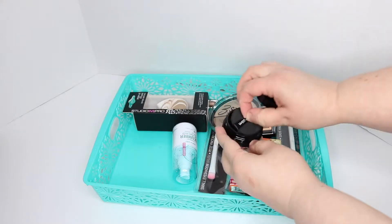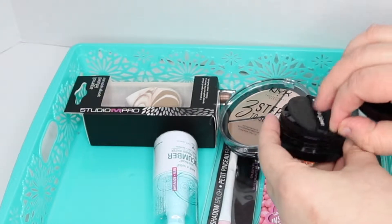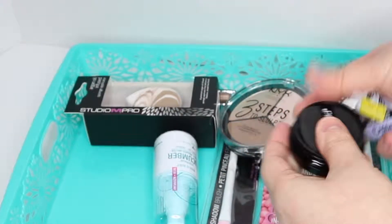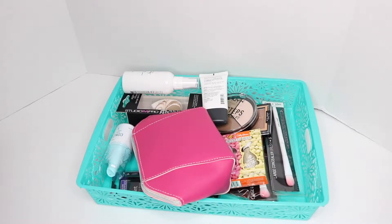This is February 2019 and I'm a 30-something year old woman just really learning makeup for the first time in my life.